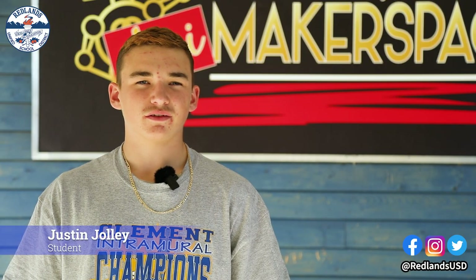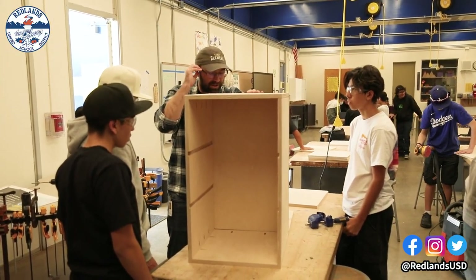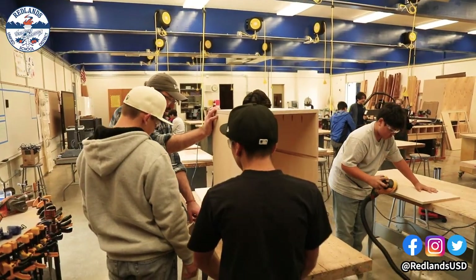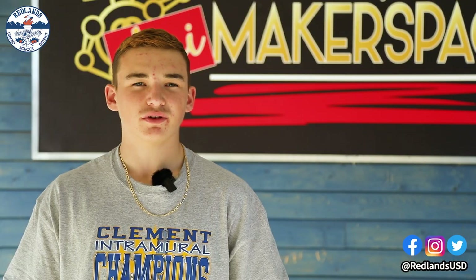Currently we're working on tables to give to an elementary school. Right now we're working on putting cutouts into the table so that way the shelves and all the different sides — the bottom and the top, the wheels — all of it will fit together into one. We're making about 10 tables.